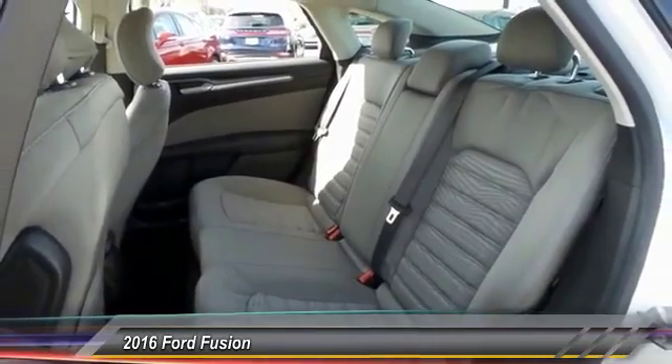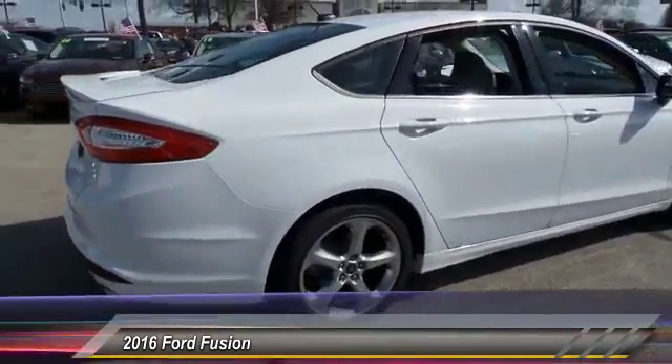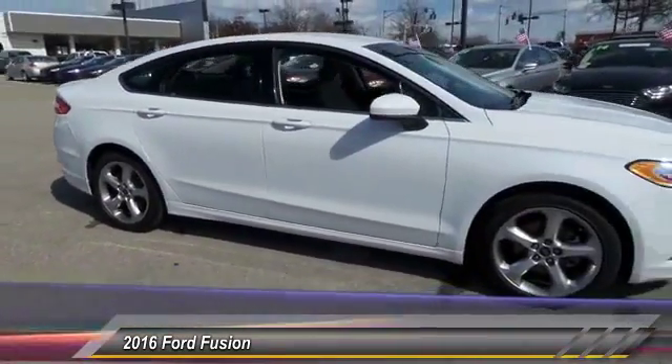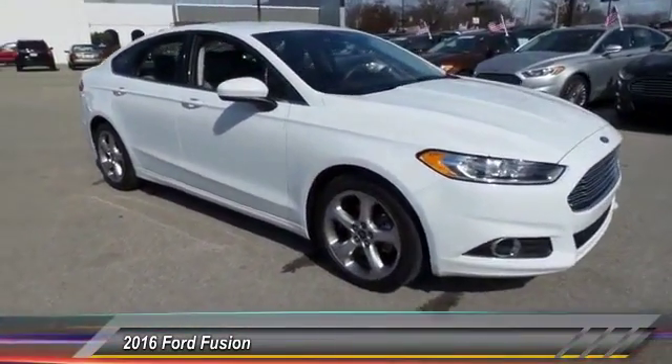Dual airbags. Power steering. Alloy wheels. One owner. Four-wheel disc brakes. Power windows. Rear window defroster. Security system.